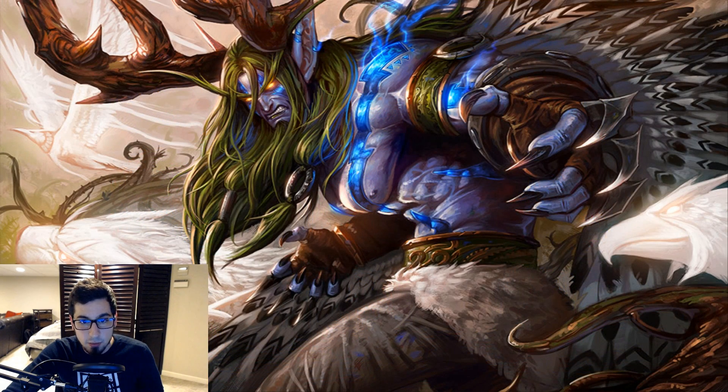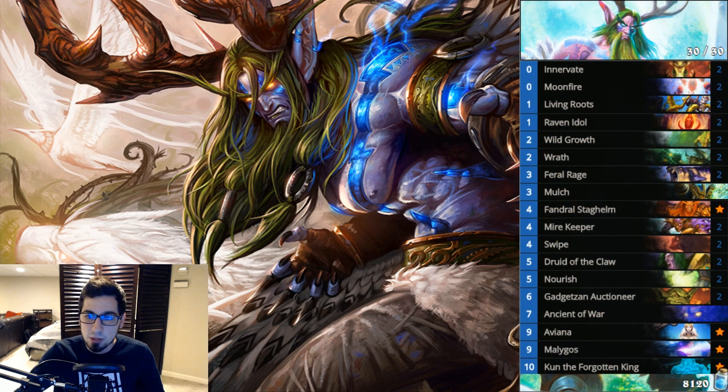Our first class is Druid, starting with Ramp Druid — some call it Malygos OTK Druid. It has the same elements as the Malygos Druid we saw before Mean Streets, combined with Aviana and Kun to get that explosive one-turn OTK: draw a bunch of cards and deal a bunch of damage. The setup is ramp, ramp, ramp through Wild Growth, Raven Idling, Nourish, Mire Keepers, and cards like Ancient of War and Gadgetzan Auctioneer to cycle into the combo.